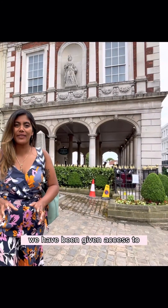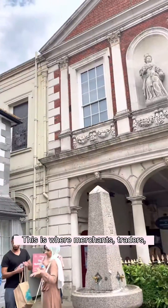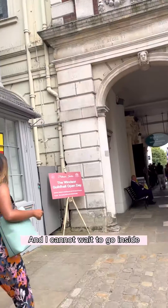For the first time we have been given access to the Guild Hall, the building you see behind me. This is where merchants, traders, magistrates and councillors met, and I cannot wait to go inside.